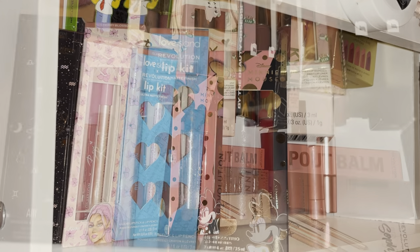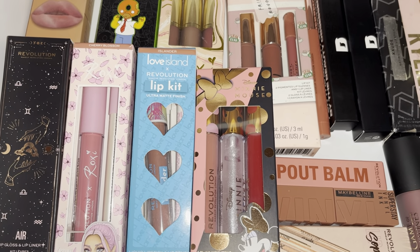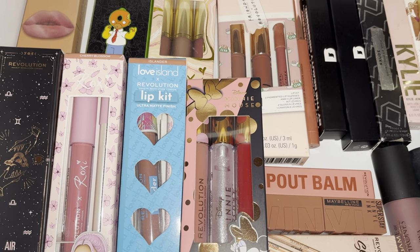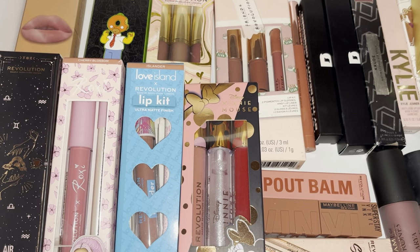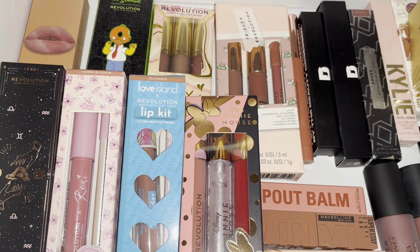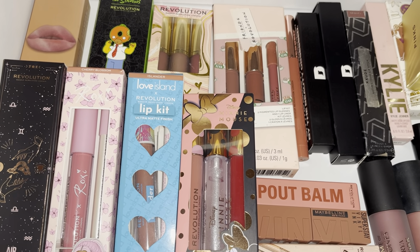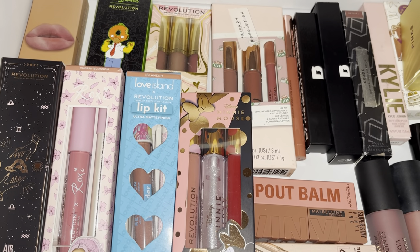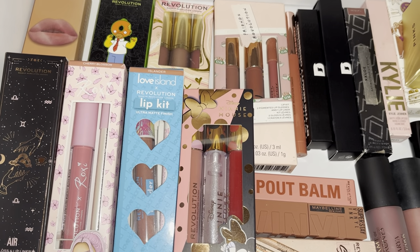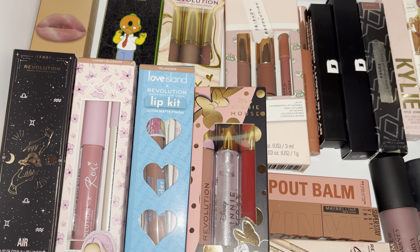I've come to the conclusion that this is already a long video, so I'm going to save the rest for my next video which will be the wind-up of this series. Let me know in the comments what you think of my lip gloss and liquid lipstick collection, and if you have any of these products let me know what you think. I'll see you again really soon — the next video will be the last one in this series, a tidy-up of everything I haven't shown yet. Thanks so much for watching, bye!